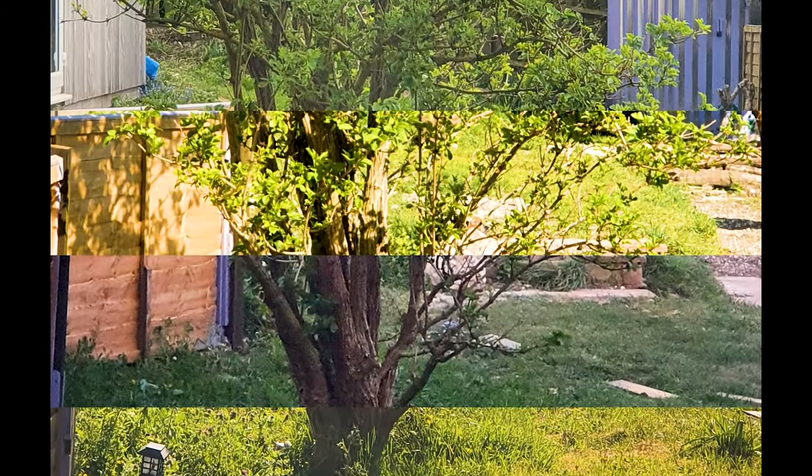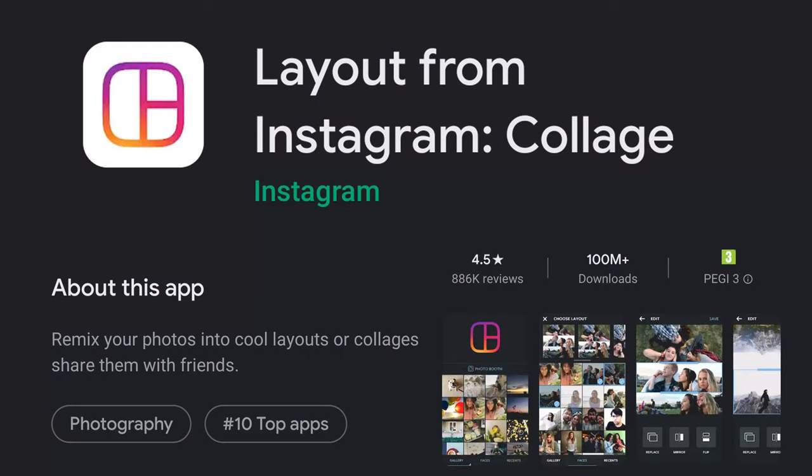Layout is a free app to download and use. You can use it on both Android and iPhone, but there are many apps that do this type of job.